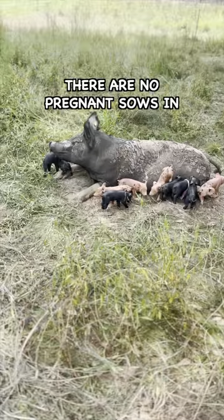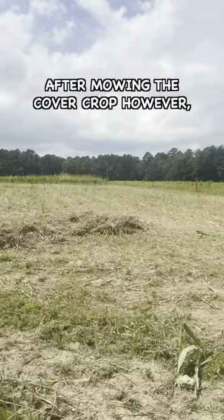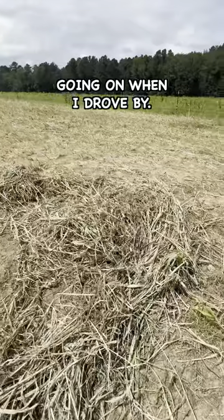However, there are no pregnant sows in this pen. Further, after 10 a.m., this nest is in the sun all day. After mowing the cover crop, however, I was able to see a little bit more of what was going on when I drove by.